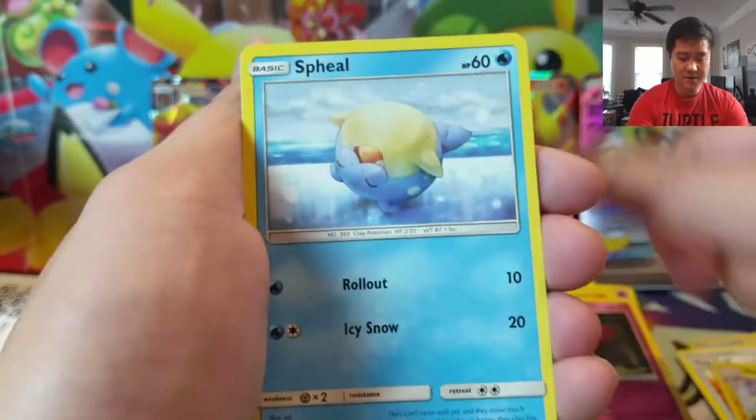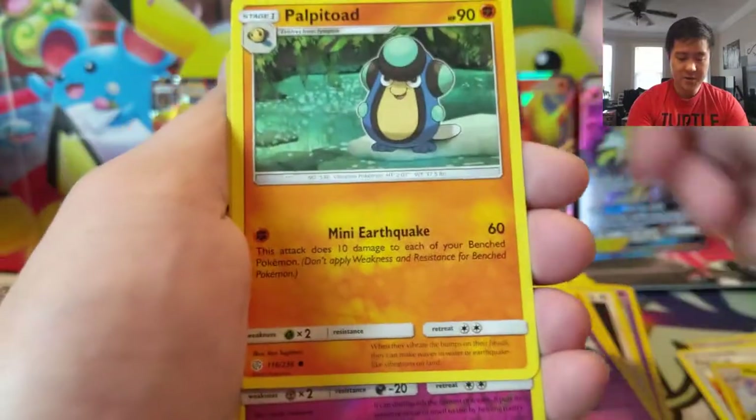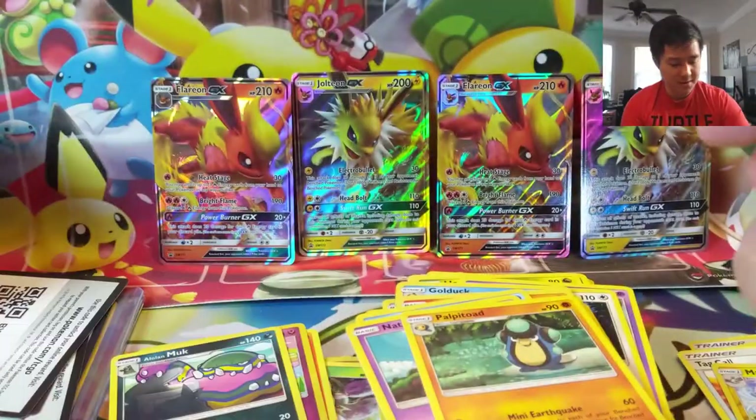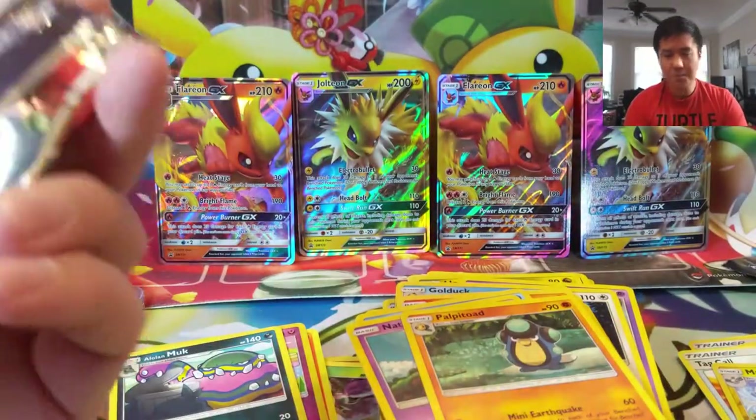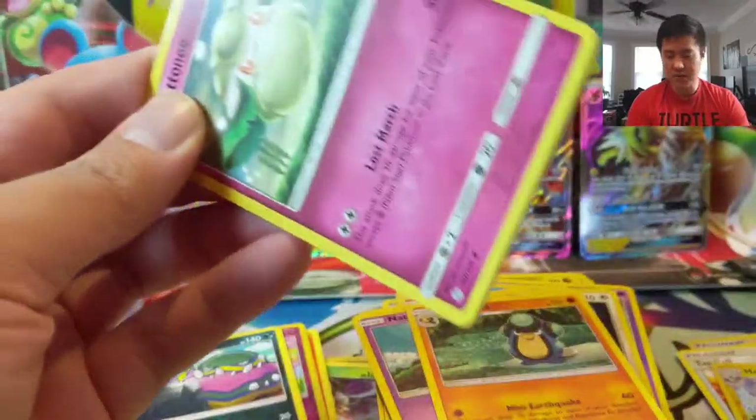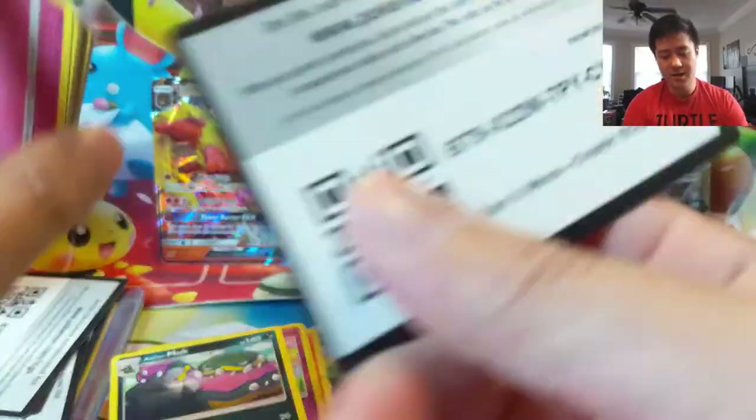We also do market videos and stuff like that, so definitely check those out if you're interested in the series, and then consider subscribing to the channel. Last pack — I would say pretty good product, but not a great opening. All we have to show for it is a handful of useful uncommons and a Charizard Break as our only hit.